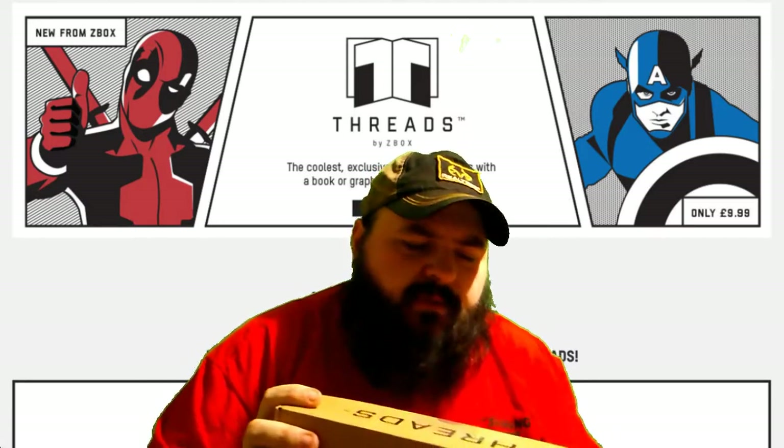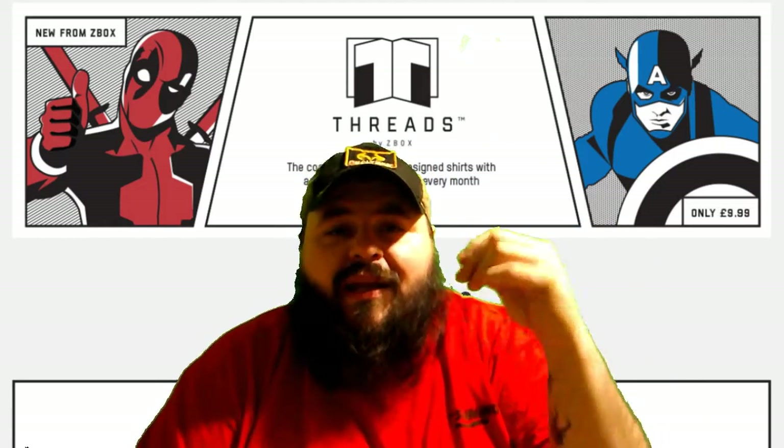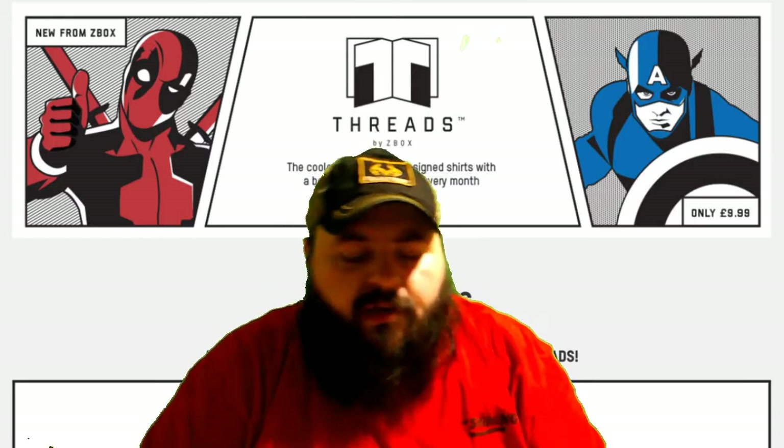Let's cut the tape on this — that's enough talking. Let's see what we got in the box. One more thing: there'll be a link down in the description in case you want to get one for yourself.